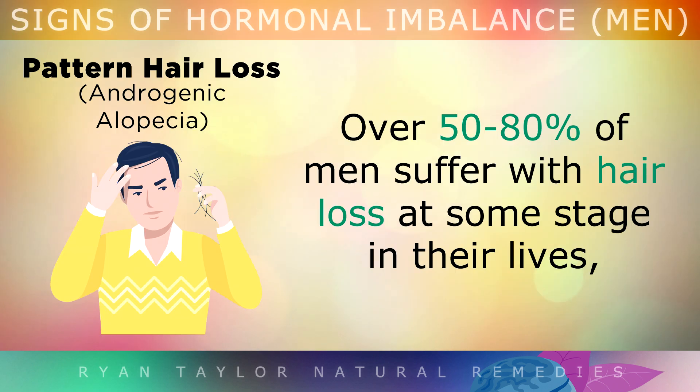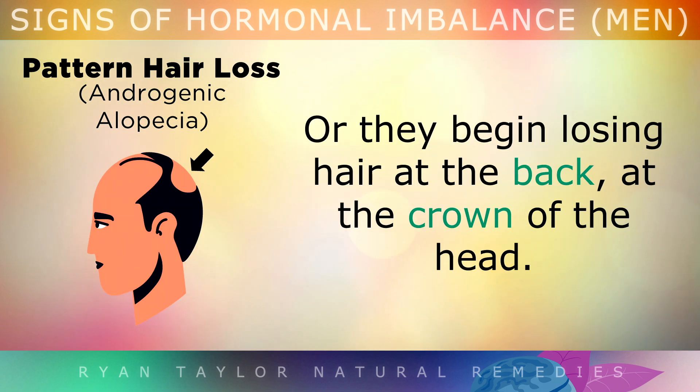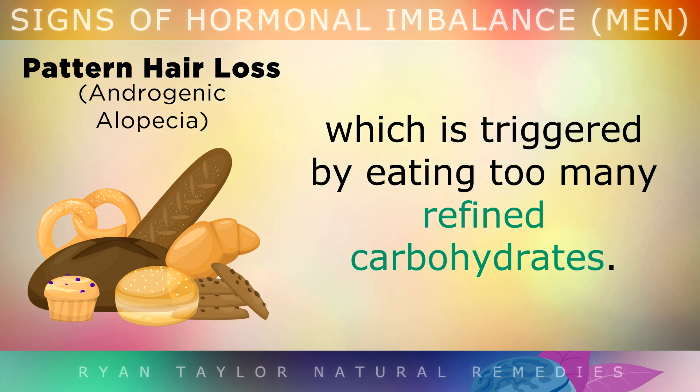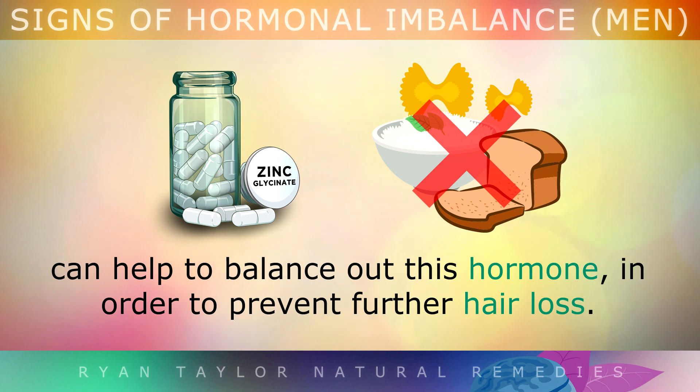Sign 3: Patterned Hair Loss. Over 50–80% of men suffer from hair loss at some stage in their lives, where the hairline recedes backwards from the front, or they may begin losing hair at the back at the crown of the head. This hair loss is caused by having high levels of a hormone called DHT in the blood, triggered by eating too many refined carbohydrates. Taking a daily supplement of zinc glycinate or picolinate and lowering your refined carbohydrate intake can help balance out this hormone and prevent further hair loss.